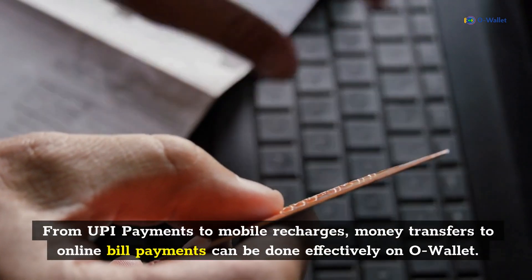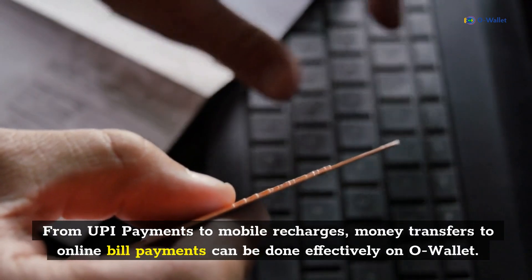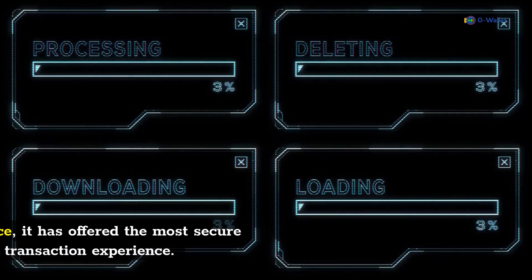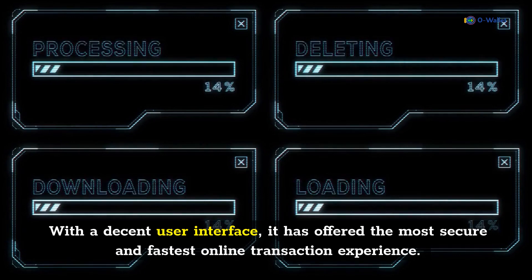From UPI payments to mobile recharges, money transfers to online bill payments can be done effectively on O-Wallet. With a decent user interface, it has offered the most secure and fastest online transaction experience.